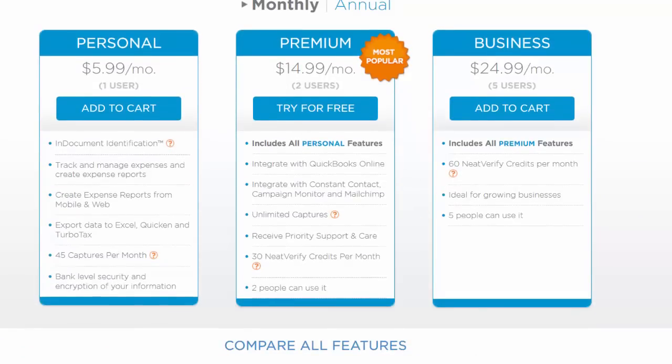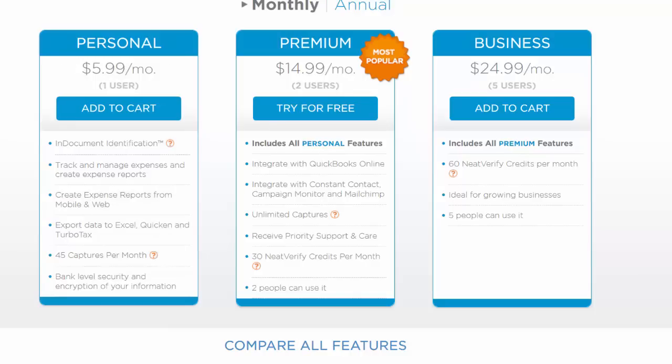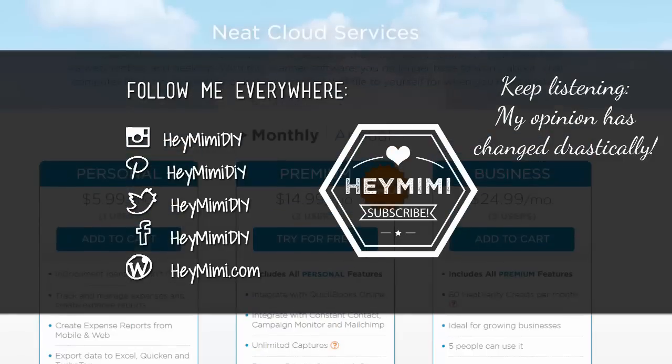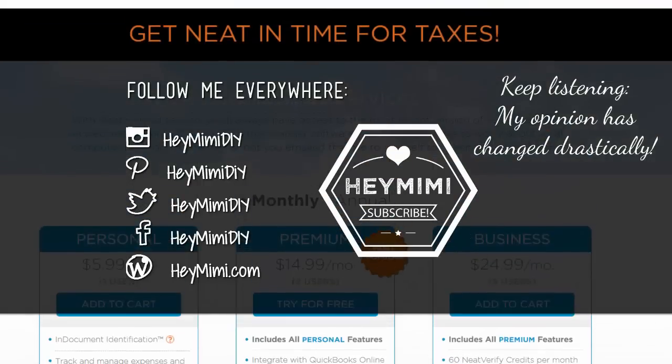The $5.99 plan gets you the cloud, syncing between multiple computers, and use of your iOS devices with NEAT. It also apparently gets you upgraded tech support — at least it worked for me. I'm always surprised when I hear people complain about getting support, because I've only had to use it once and it was so painless. Maybe it's because I subscribe to this plan, I'm not sure. I hope that helps — let me know if you're having other problems and if I can help, I will. I'm not an expert, just a civilian like you, but I'm a big fan of my NeatDesk scanner.